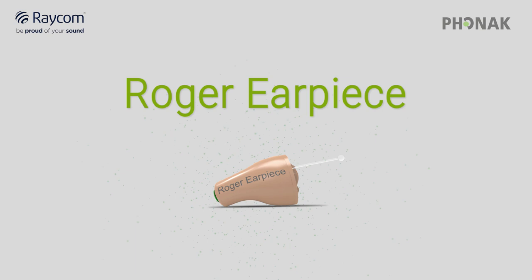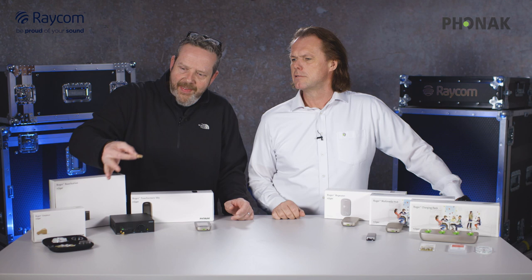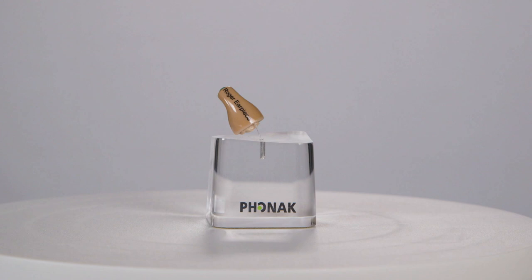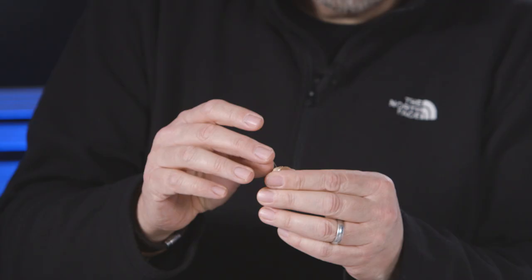You've taken new technology developed for the medical world and allowed us in the broadcast world to benefit from its advantages. Now the Roger system has quite a few different components, and we'd like to go through each component separately so you understand where each part fits in the whole system. Clearly the star of the show is this little tiny thing here — the Roger earpiece. Very small is its key feature, with a nice smooth finish that fits directly into your ear.